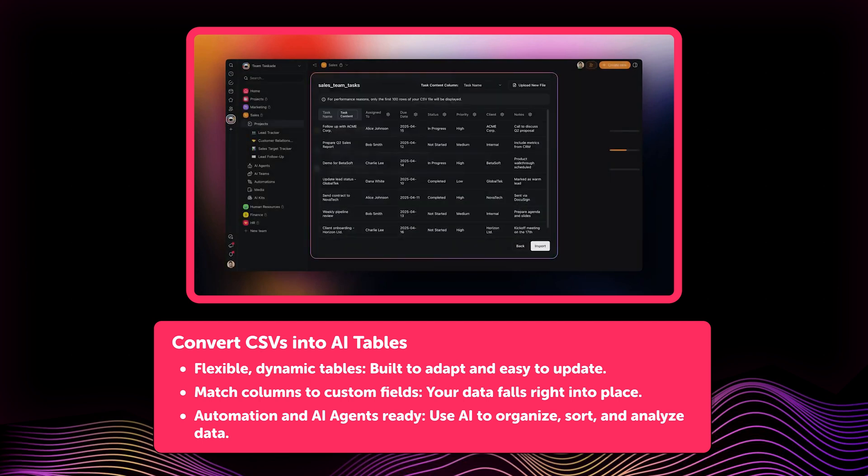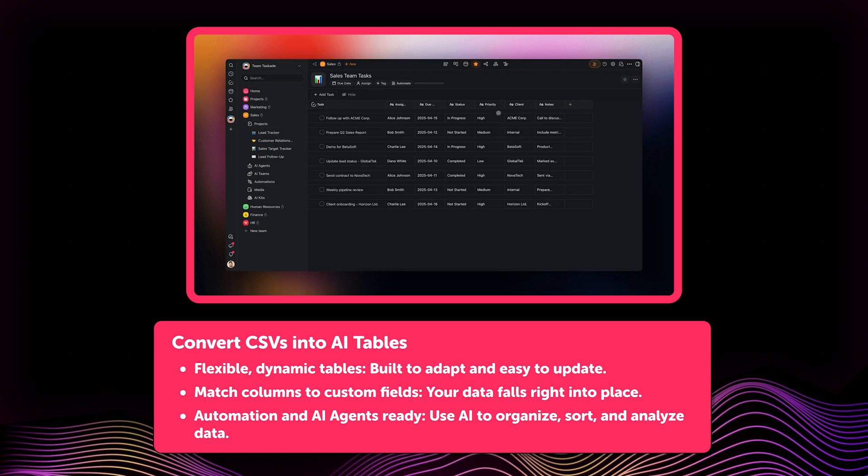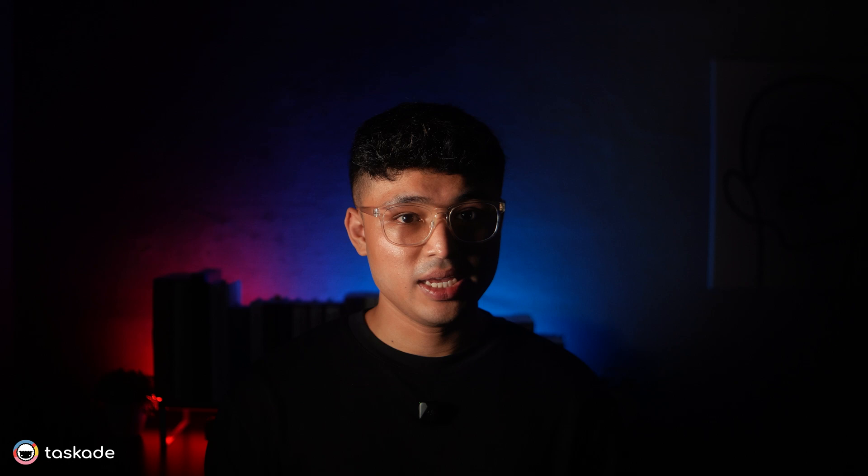Columns map automatically to custom fields to make your data ready for immediate use. Once imported, you can easily organize tasks, collaborate with your team, or even run automations and AI agents.